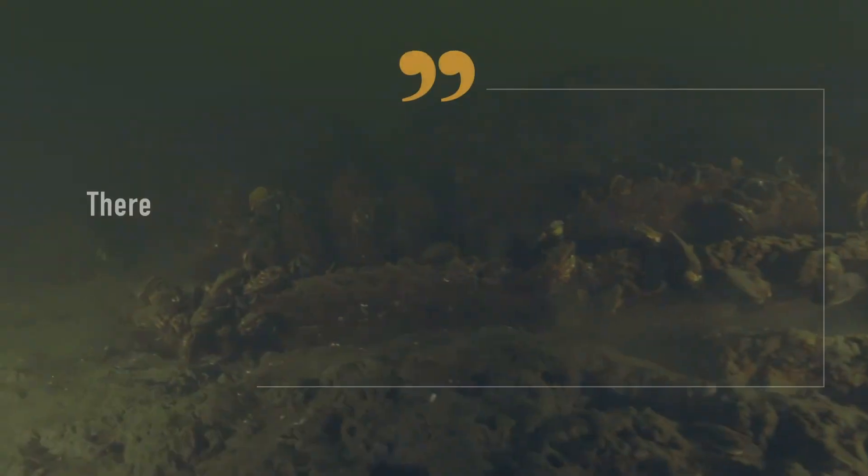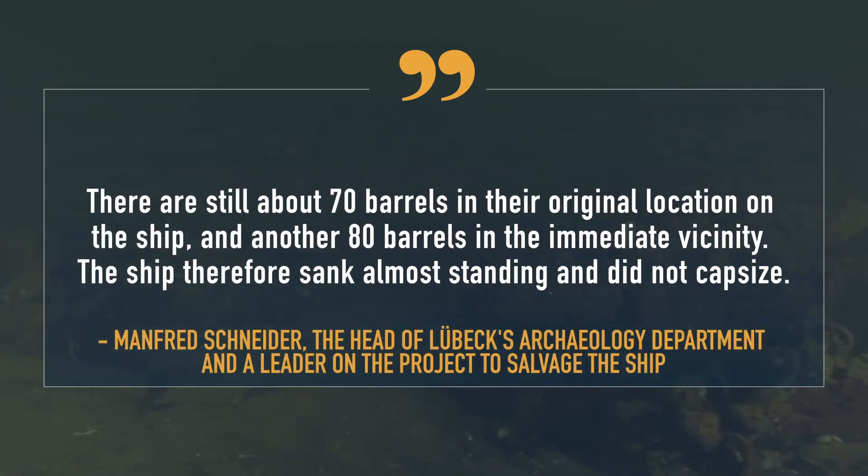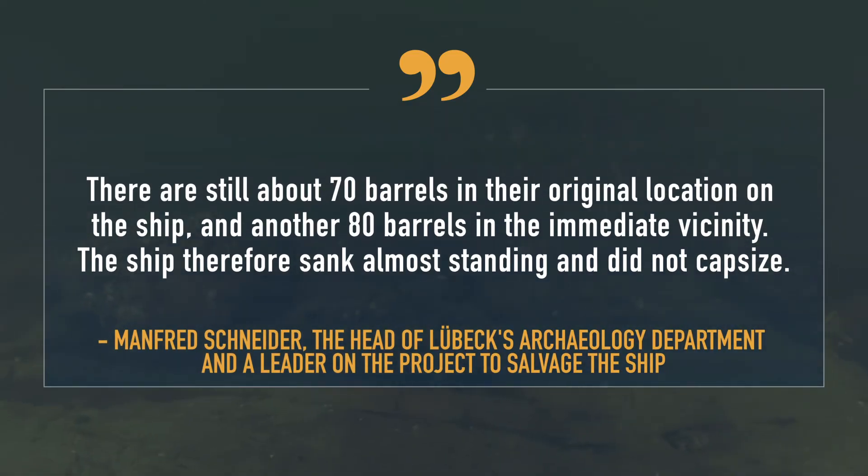Manfred Schneider told Live Science there are still about 70 barrels in their original location on the ship, and another 80 barrels in the immediate vicinity. The ship therefore sank almost standing and did not capsize.